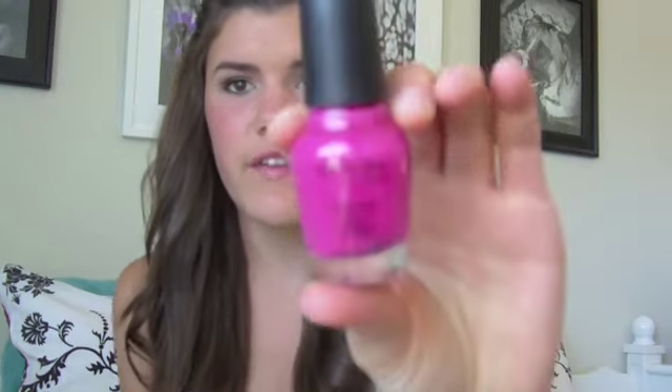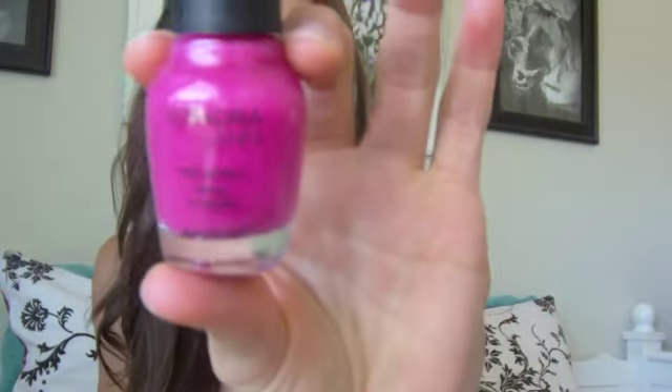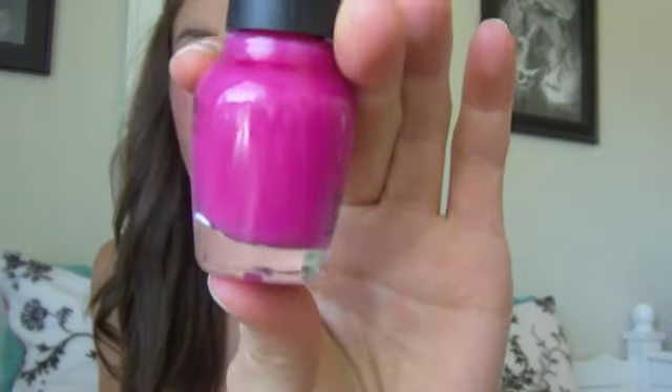The next one is nail polish, and this is Sephora by OPI in AXIS 24/7. I don't have any nail polish on right now, but this is honestly my favorite color for summer ever. It comes up more of a purple but it's definitely more of a fuchsia pink — it's gorgeous on your nails. It goes on so easy, it's great.